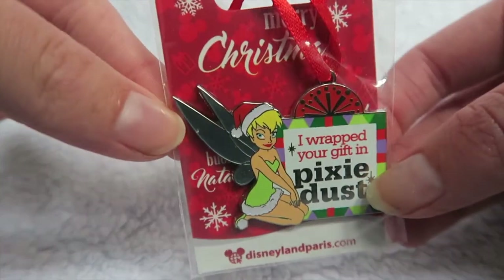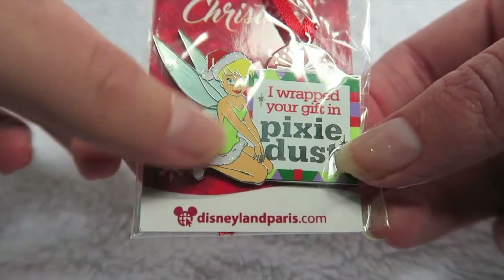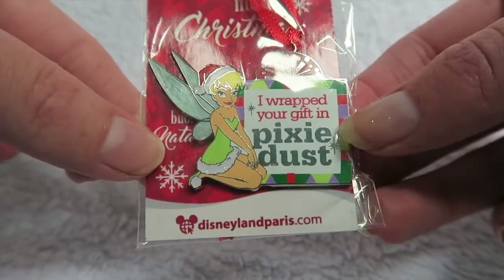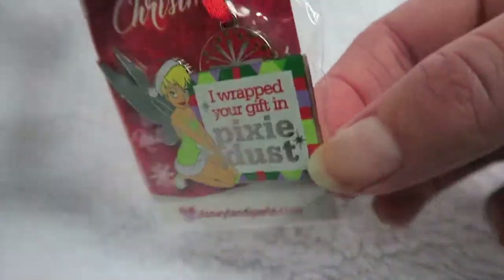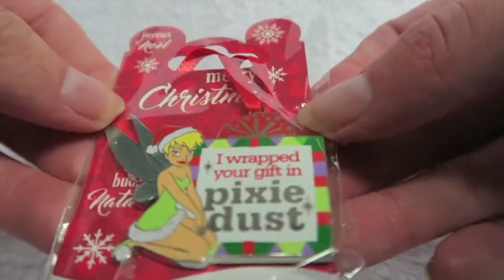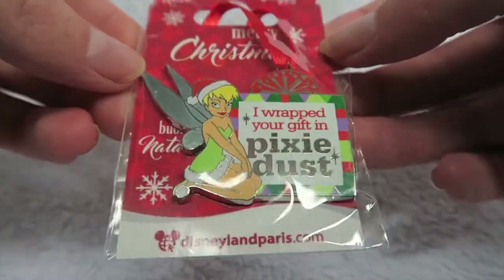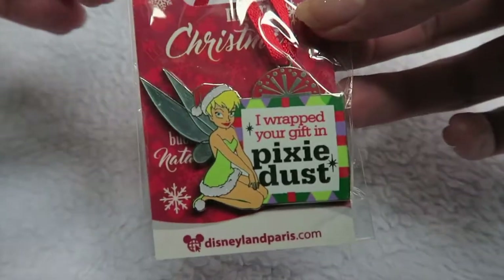Next up is a pin I got for Christmas last year from my lovely friend Jenna. It's this really adorable Christmas pin with Tinkerbell wearing a little Santa hat with fur trimming, and it says 'I wrapped your gift in pixie dust.' It's also got a little ribbon on it as if it's meant to be like a decoration, which is really unusual — I've never really seen that on pins before. It's super cute and I absolutely love it; I don't really have many Christmas pins so that was really nice of her.